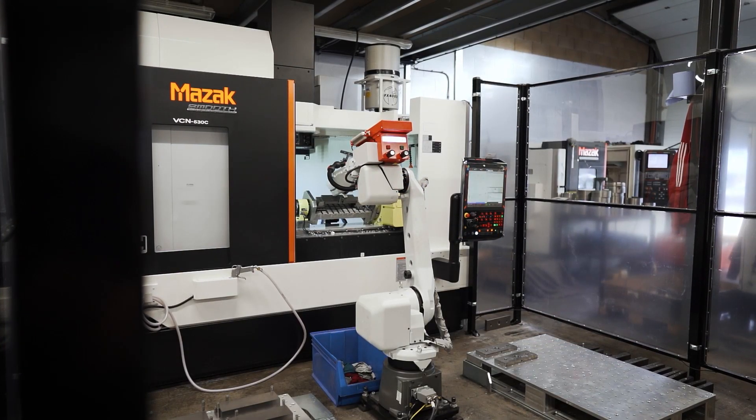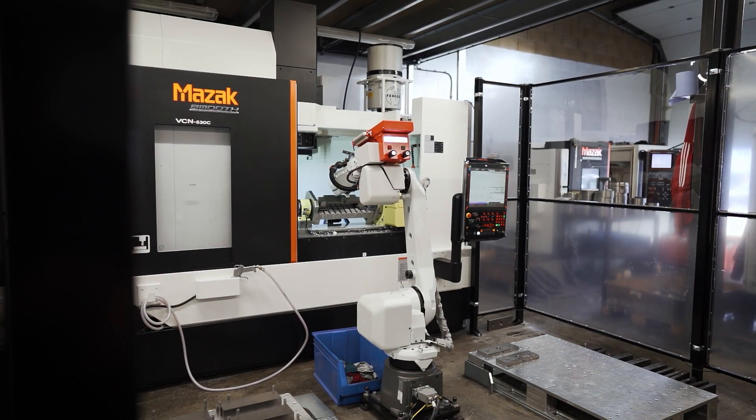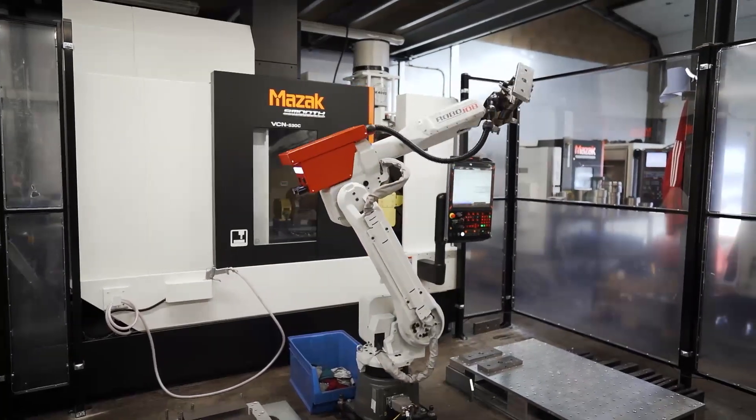One of the big ways we've done that is using robots. A new machine that came in last week is a robot that loads billets into a mill that then produces our weight stack plates.